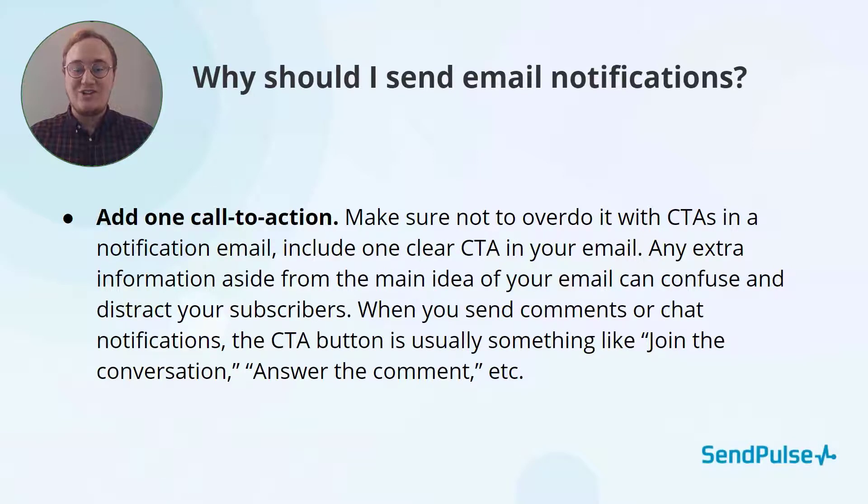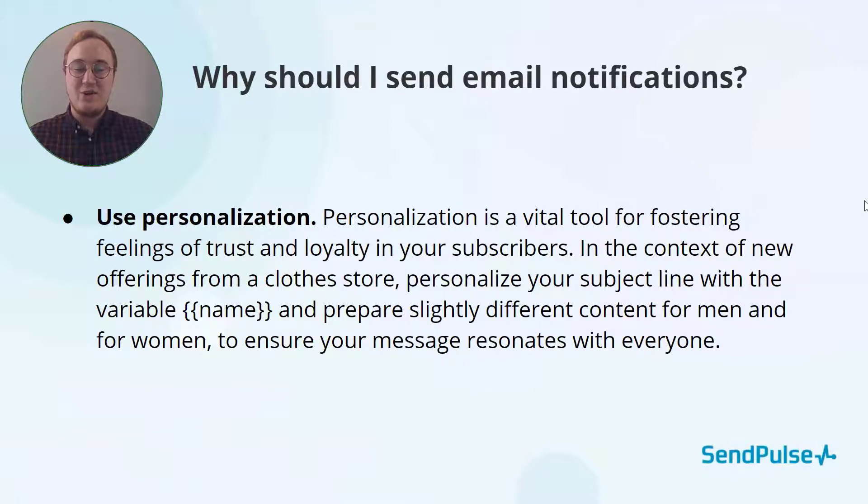As always, calls to action are a powerful email tool — don't be afraid to include one here. In a social media example, if you're updating a user that someone commented on their post, include a button that says 'Respond to the post.' Use personalization. It's always better to hear your name than 'our user.' With variables, you can add subscribers' names and much more to make your email resonate more for everyone.